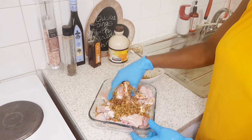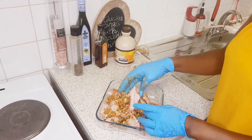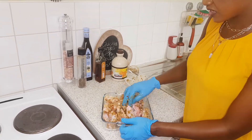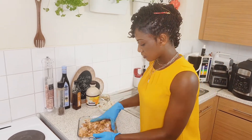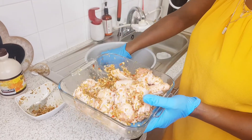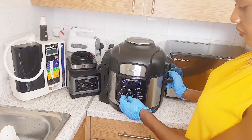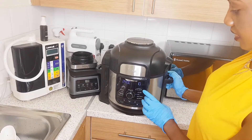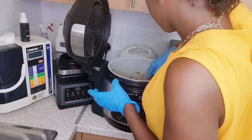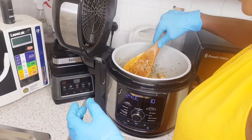If you do this overnight it makes it beautiful — all the flavors infuse really well. I'm grilling it in the Ninja. I set it on grill for 10 minutes, then I'll flip it over and cook the other side. I'm just turning them over now to cook the other side, and it will all be done pretty soon.